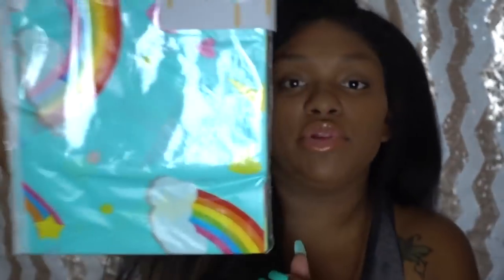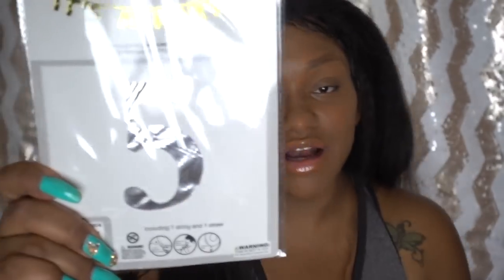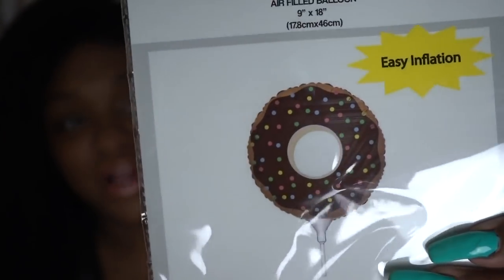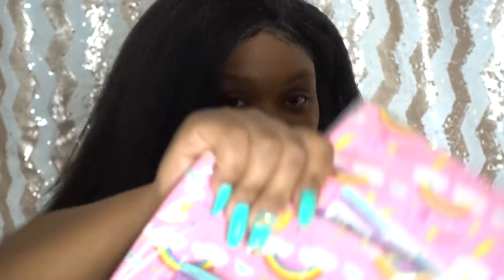I got a unicorn tablecloth — it's got rainbows, shooting stars, and a blue and white design. I also got balloon numbers with the girls' age on them so I can take pictures — we've done this tradition the last few years. Then for props I got a cute little donut balloon, just because I thought it was really cute.